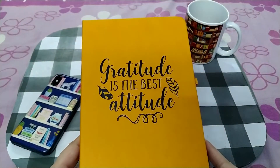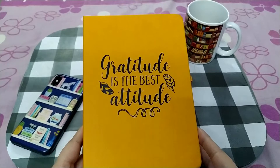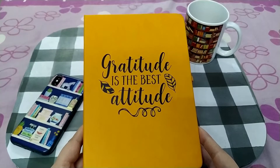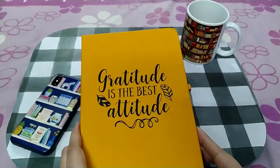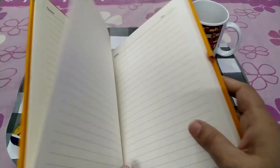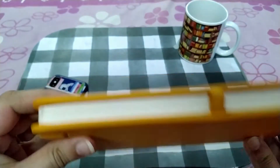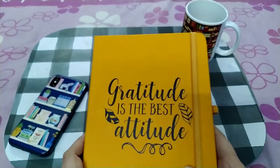Then I've got a gratitude journal — I could not have asked for more. Most journals are either too colorful or come in plain black, gray, or brown, but this one was different. It says 'Gratitude is the best attitude,' and it's absolutely beautiful. It has off-white sheets with a place to write your date, and you can just go on writing to your heart's content. It has an elastic band and a pen holder, so you can keep your pen attached.